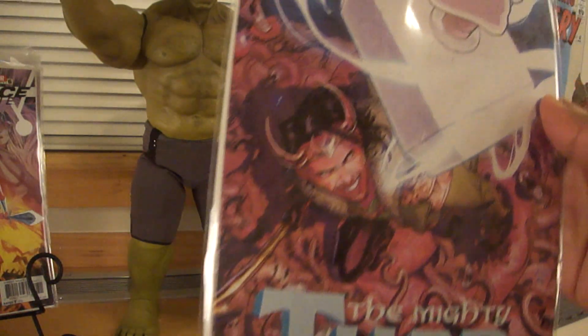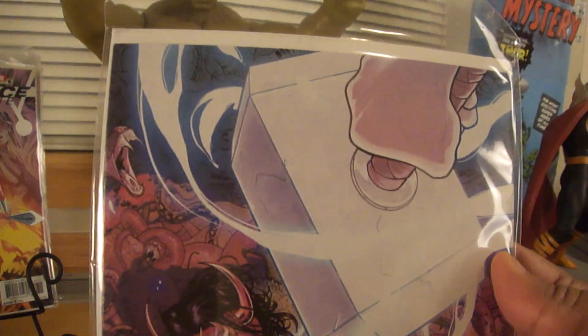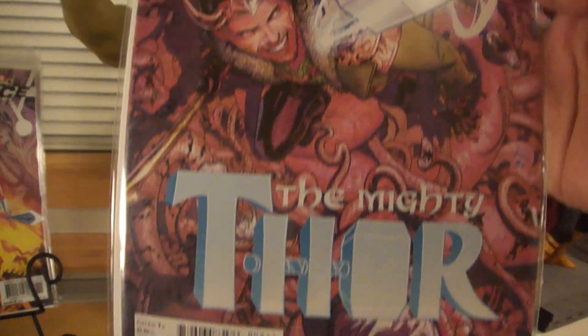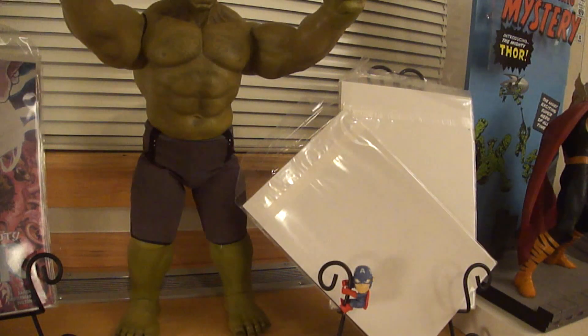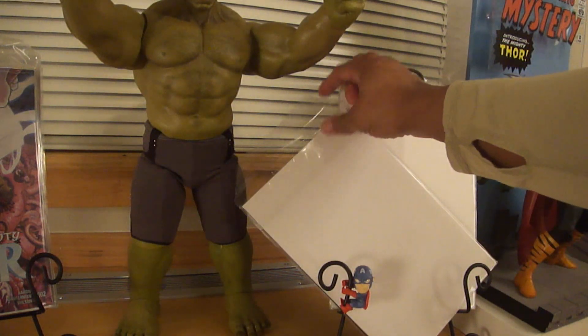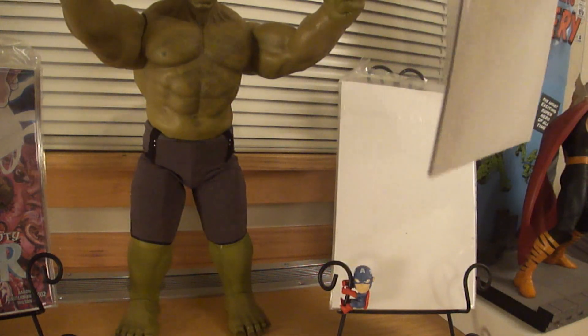The Mighty Thor Number 2 — looking forward to seeing how far Jane Foster goes with that cancer she's got. That'll probably be the first one I read because I am a Thor fan. Russell Dauterman — pretty good artist there. Aquaman 47 — this was another one I took off my pull list.